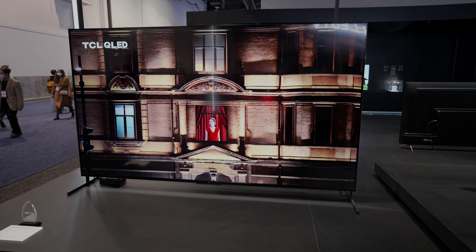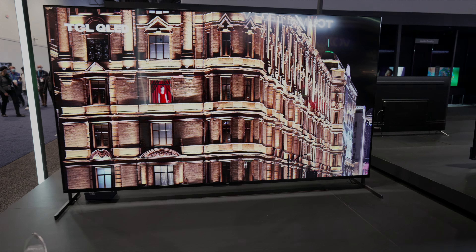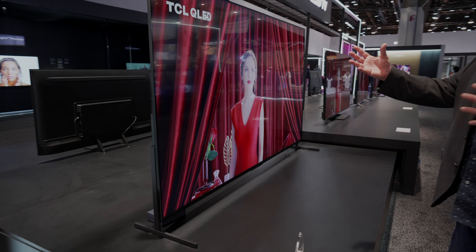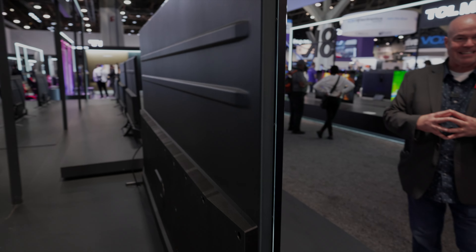So 98 inches of wall-devouring size, partnered with Quantum Dot Color Performance, our contrast control zones, our local dimming, all powered by the amazing Google operating system. This is our award-winning — thank you AVS Forum — 98-inch XL Collection TV.